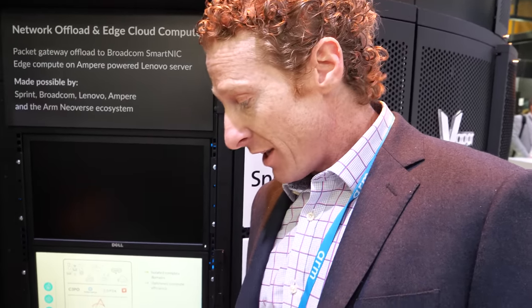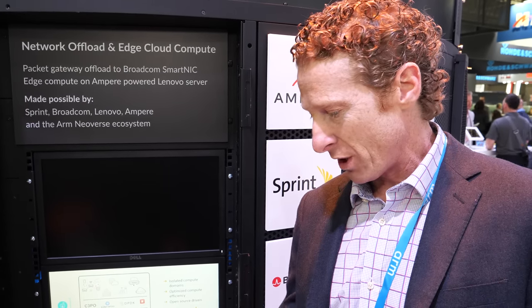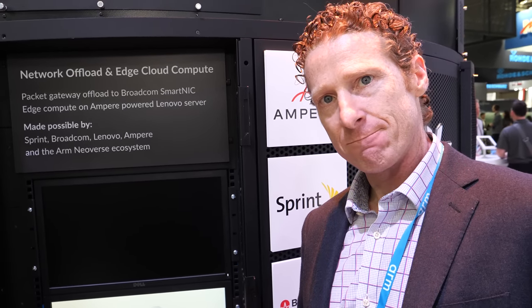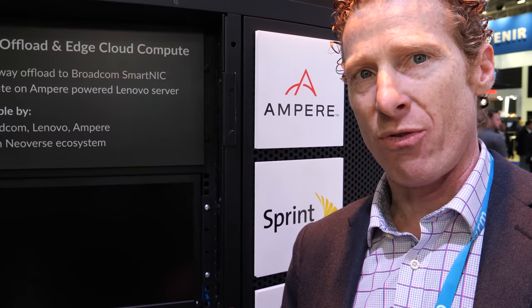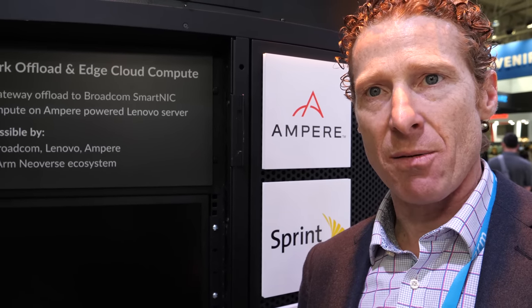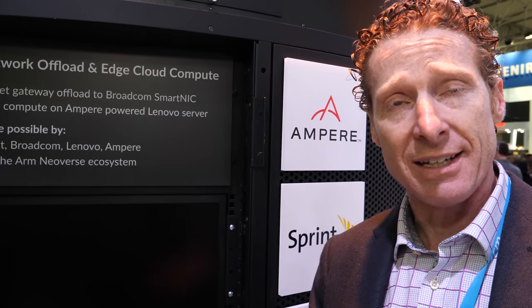Red Hat is a partner — we've shown Red Hat running on our platform and we're working with them not just on OS but also on OpenStack and other projects. We've also shown Windows running publicly on our server. Microsoft has talked about running Windows Server on ARM platforms in their data centers, though right now Windows Server on ARM is only available for Microsoft's internal cloud consumption.